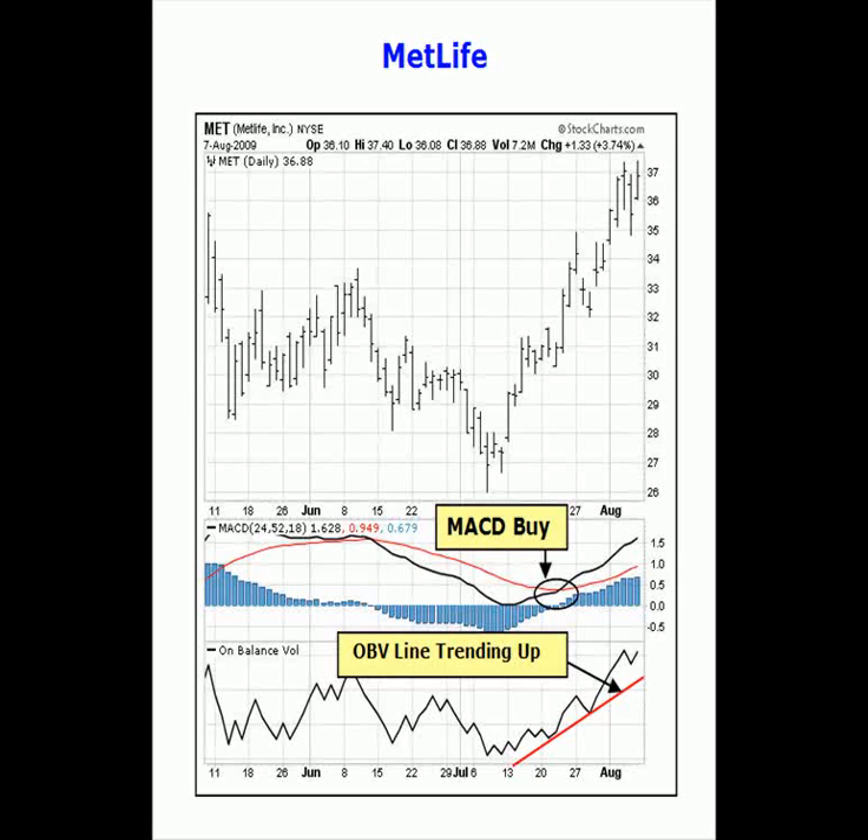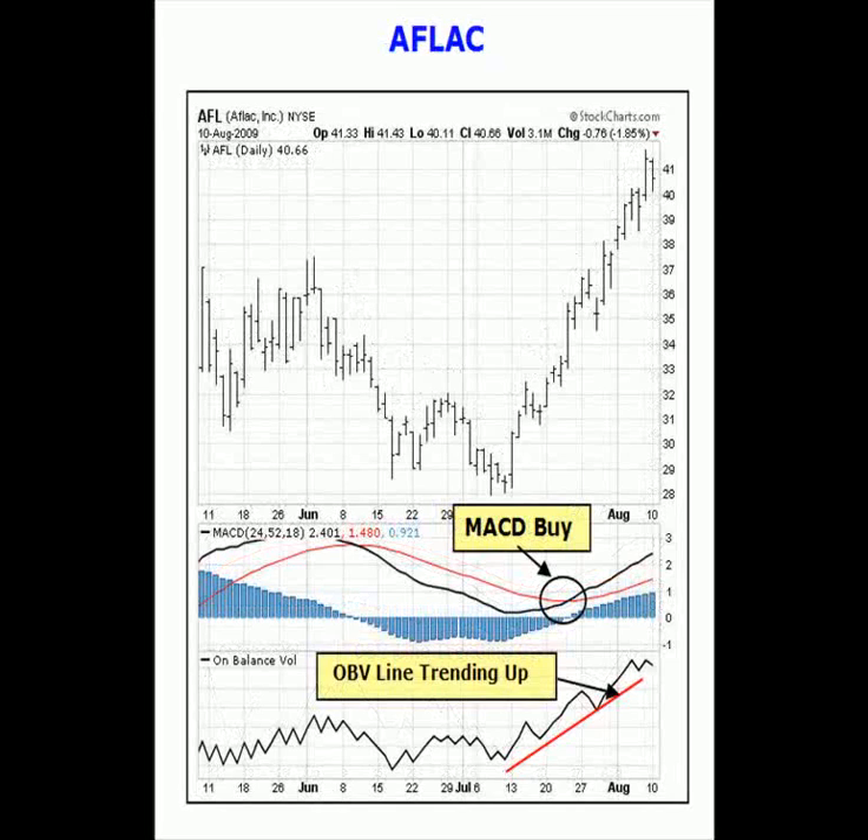Here is the price chart for MetLife, which we can see is on an MACD buy signal and has an up-sloping OBV line confirming the price uptrend. And Aflac has a similar MACD and OBV line price chart.